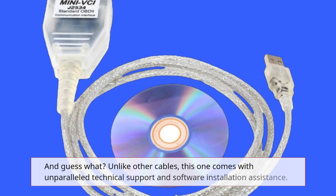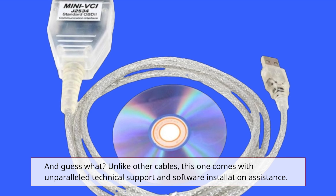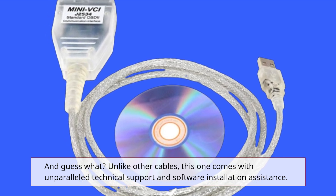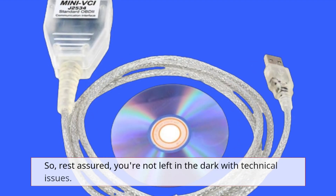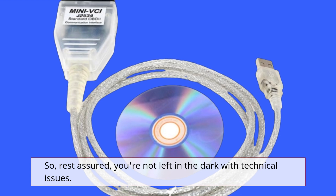And guess what? Unlike other cables, this one comes with unparalleled technical support and software installation assistance. So rest assured, you're not left in the dark with technical issues.